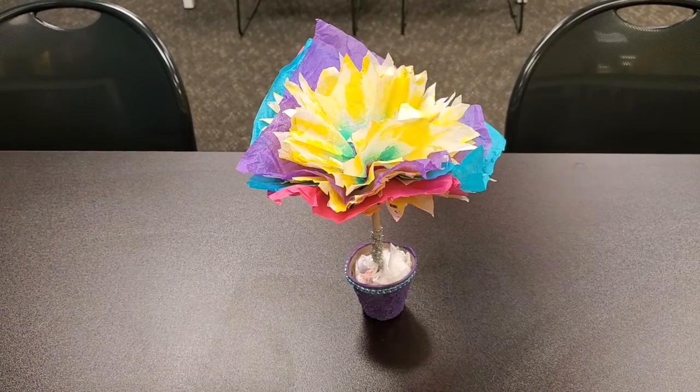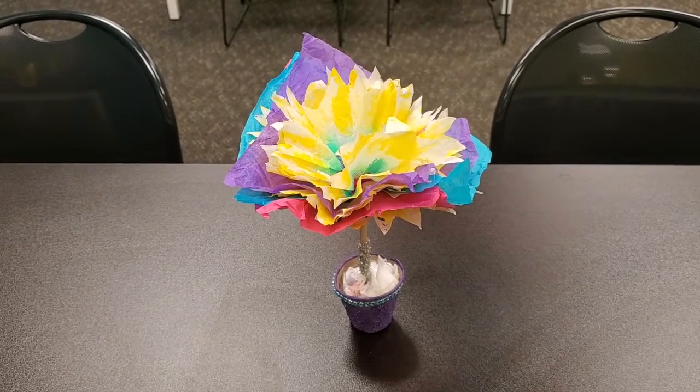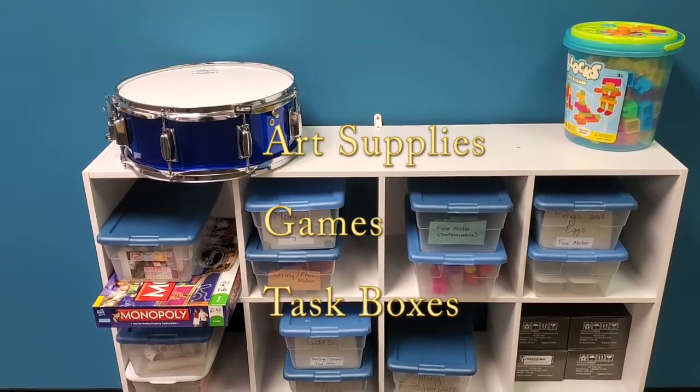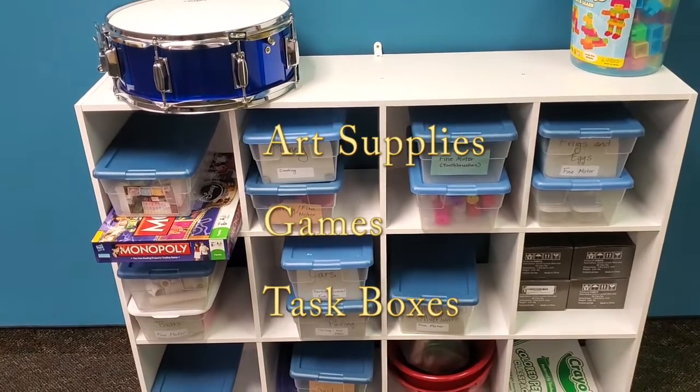In addition to our curriculum, we do supply other resources and materials to fit individual needs. Items such as art supplies, group games, task boxes, and worksheets, just to name a few.